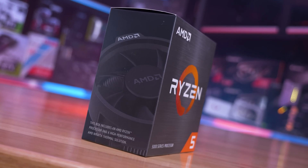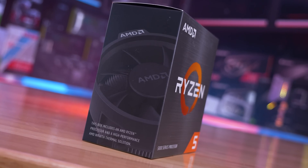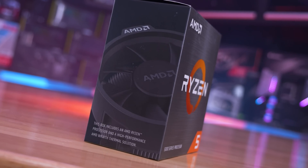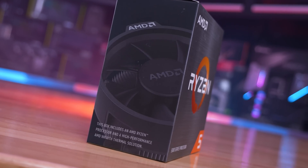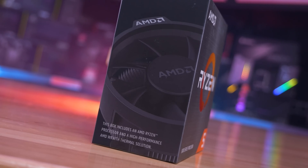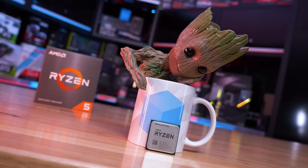I should note that at this point the Core i5-12400F is retailing for just $180 US, so it is cheaper than the 5600, but we'll take a look at motherboard pricing towards the end of the video. Now, because the 5600 is an unlocked CPU, it should be able to achieve 5600X-like performance via overclocking, and really we're only talking about a 5% difference in clock speed out of the box anyway.